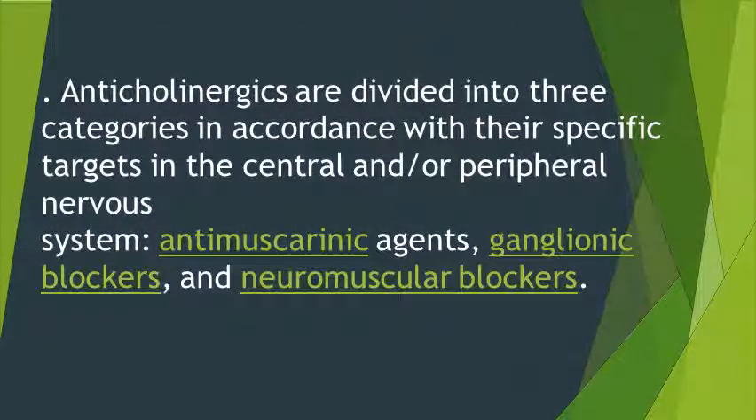Anticholinergics are divided into three categories in accordance with their specific targets in the central and peripheral nervous system: anticholinergic agents, ganglionic blockers, and neuromuscular blockers.